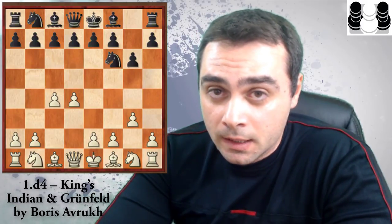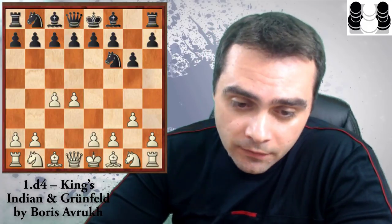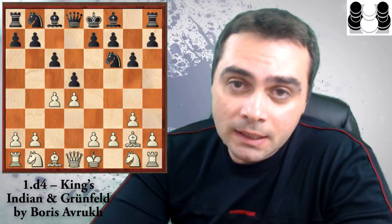Now Black has two ideas: he either plays d5 or d6. d5 characterizes the Grünfeld defense and d6 characterizes the King's Indian defense. Let's see the Grünfeld first. Black can play d5 without c6 or with c6. If he plays c6 first, we have what Avruch describes as the solid Grünfeld, which has been very popular among the elite in recent years. But in this move order, when White hasn't committed yet with his knight on f3, Avruch has discovered a very beautiful and tricky possibility: Qa4.